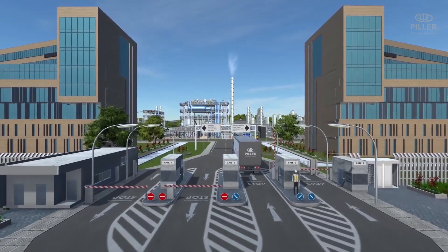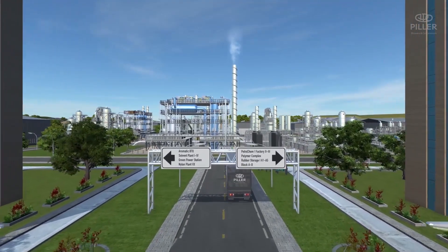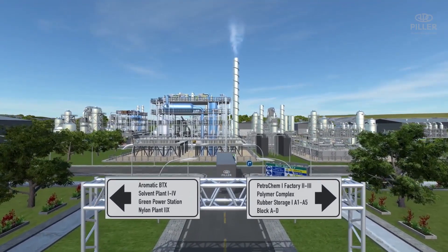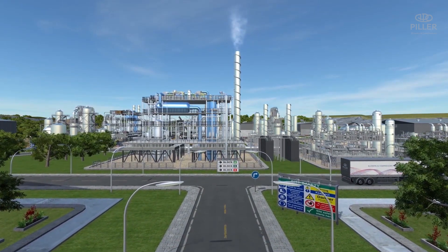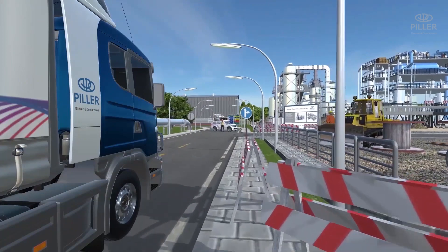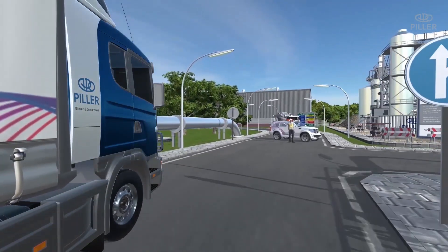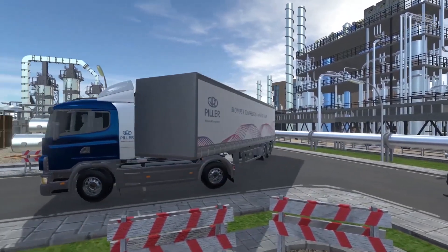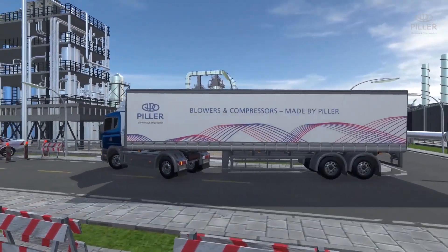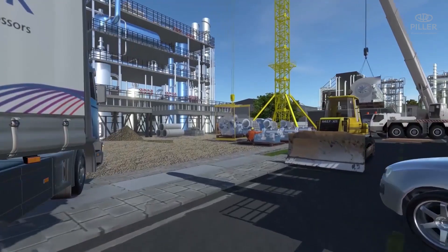In today's process industries, energy efficiency is an economic necessity. The Pillar industrial heat pump is the ideal process tool, providing energy savings especially to energy intensive process industries with high steam demands, such as thermal separation processes in the chemical, petrochemical, and pharmaceutical industries, along with industries involved in basic material production, paper, and food processing.